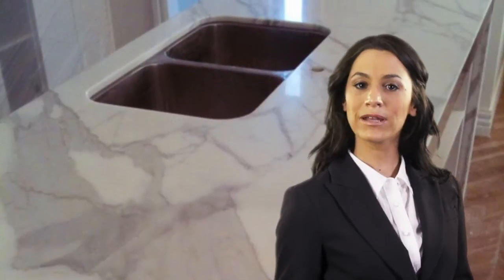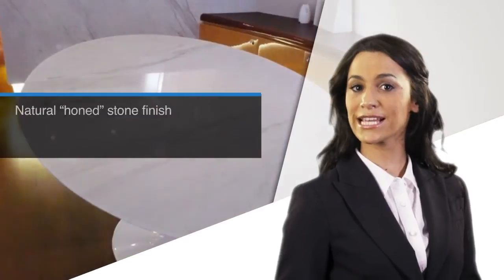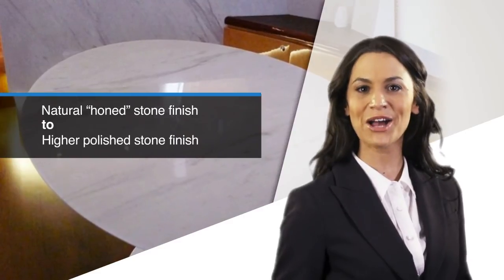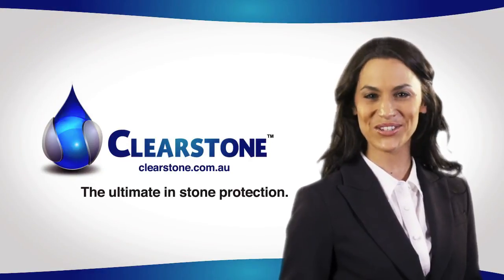The coating, which is applied by licensed applicators, can be finished to the same appearance as natural honed stone, or finished to varying levels of gloss equivalent to a higher polished stone. Clearstone, the ultimate in stone protection.